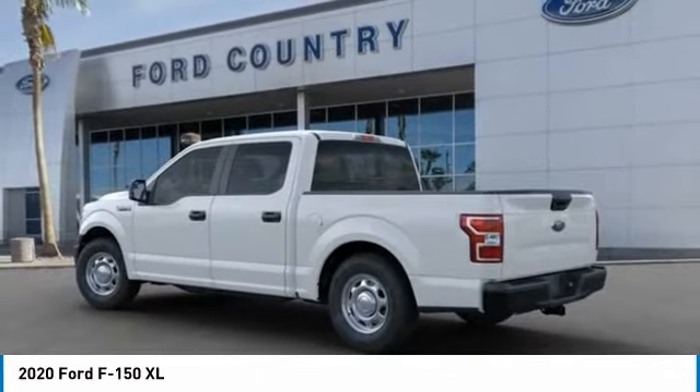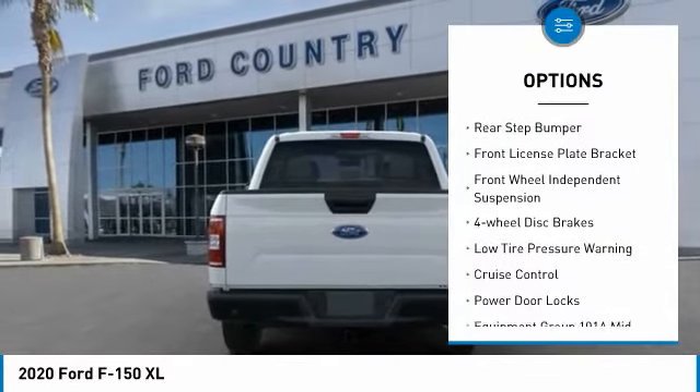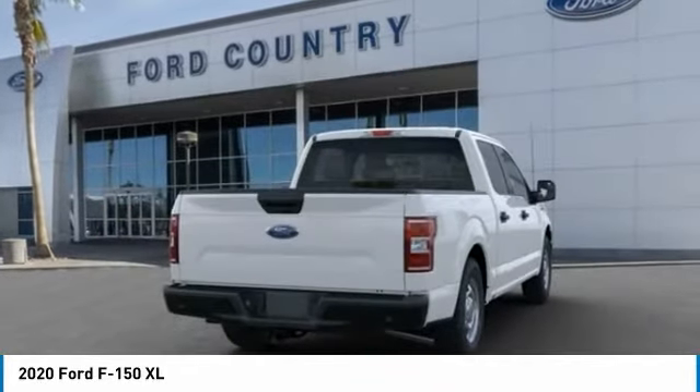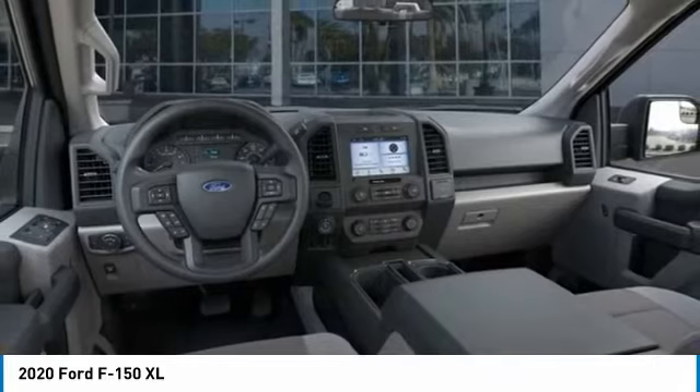Here are some of this vehicle's great options: electronic stability control, brake assist, traction control, rear step bumper, front license plate bracket, front wheel independent suspension, four-wheel disc brakes, low tire pressure warning, cruise control, power door locks.